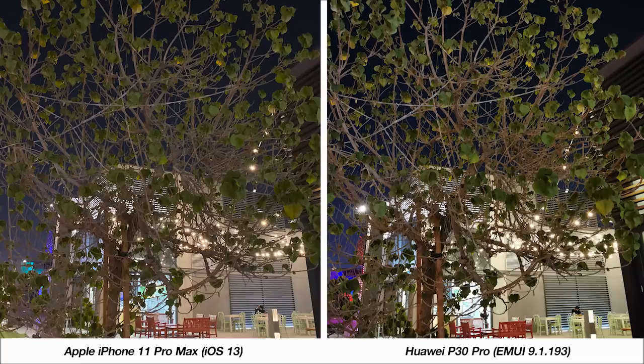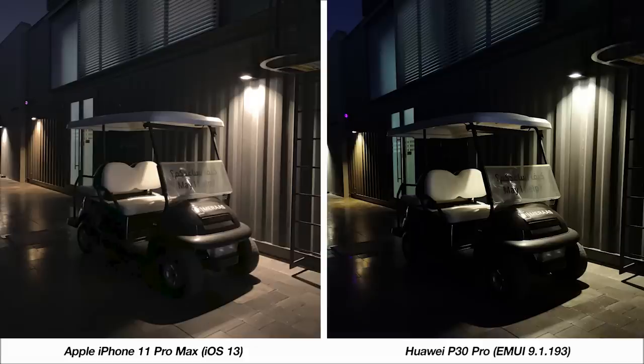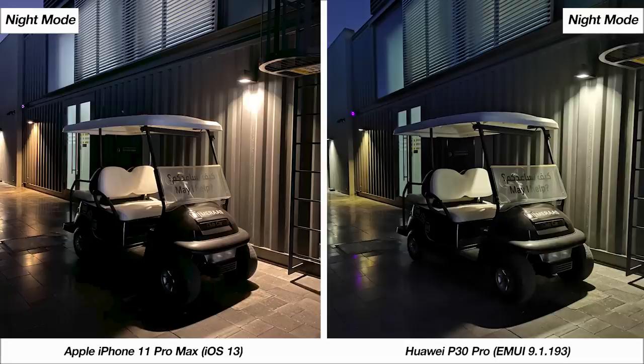For nighttime samples in default mode, the Huawei's image is sharper with more pronounced colors, but the iPhone's color science is more true to life. With night mode enabled, the enhancement is clearly visible on both phones — from a detail perspective the Huawei leads, but from a color standpoint the iPhone is ahead. The iPhone also lets you toggle the duration to keep the phone steady for night mode — bumped from two seconds up to four seconds in one sample — and the iPhone's night mode enhancements come without sacrificing color realism.